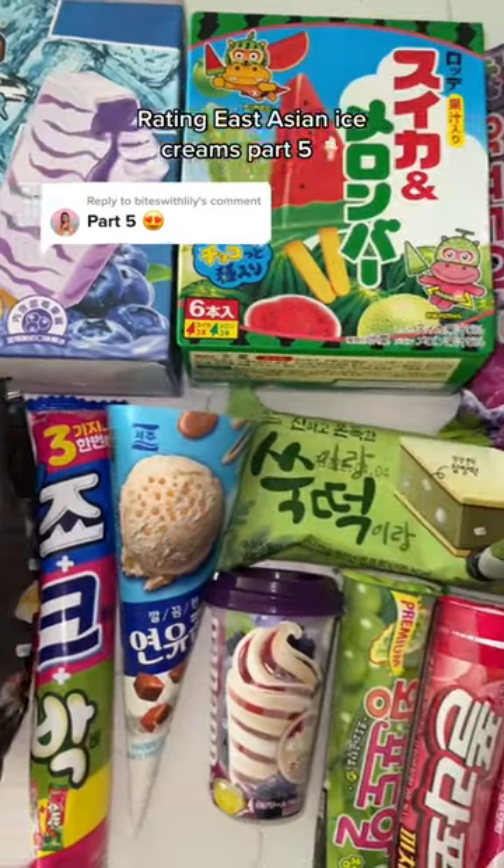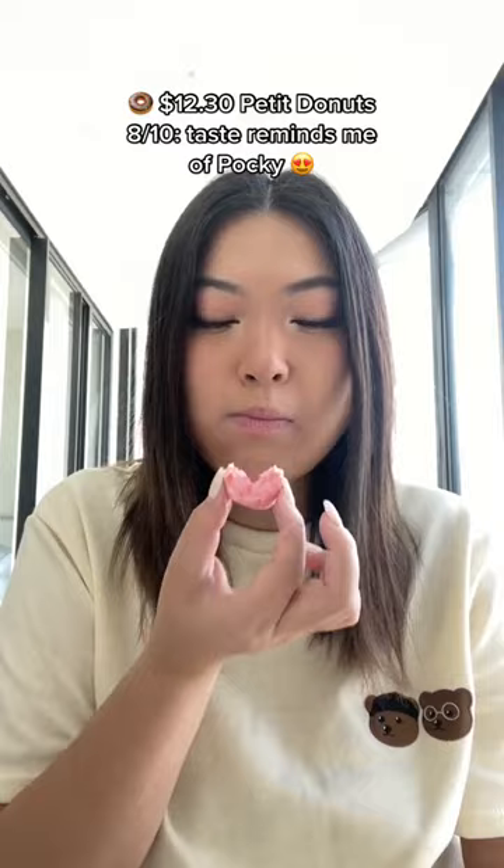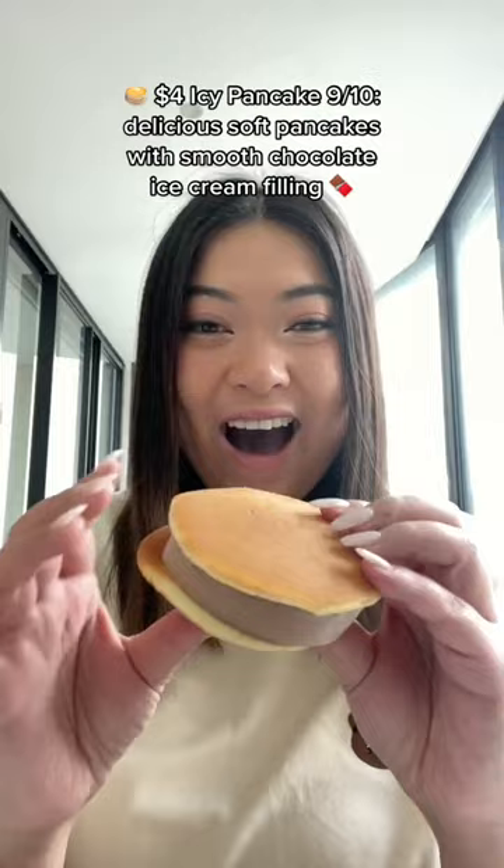Raiden East Asian Ice Creams Part 5. Melon Ice Block: 9 out of 10 — refreshing with crunchy white balls, $2. Petty Donuts: 8 out of 10 — taste reminds me of Pocky, $12.30. Icy Pancake: 9 out of 10 — delicious soft pancakes with smooth chocolate ice cream filling, $4.